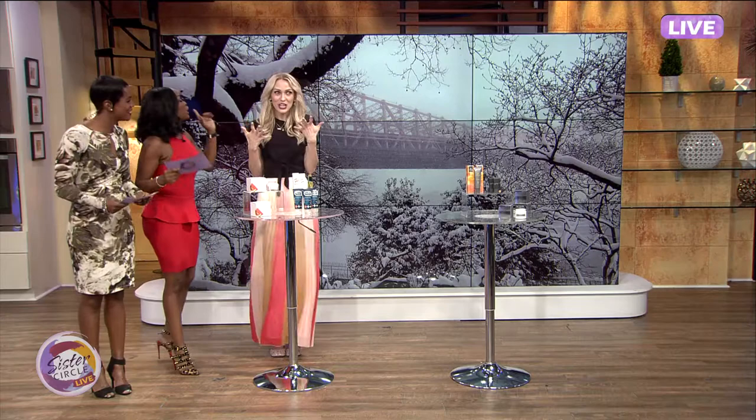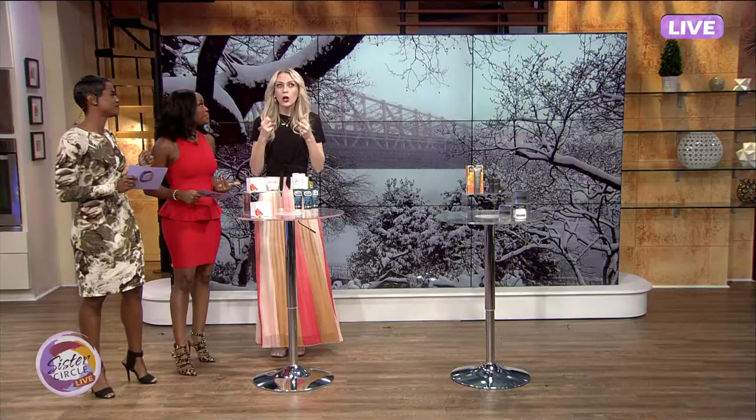Here to give us all tips on keeping our skin healthy, glowing, and moisturized is beauty expert Emily Foley. Welcome. Hi, thank you. You don't know how happy we are to see you. We are very happy. We're all struggling. I feel like it's been really cold this winter, and we all need some help.